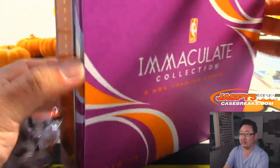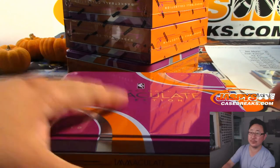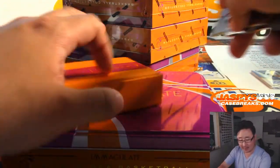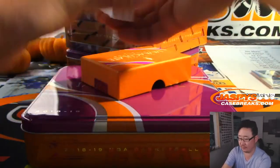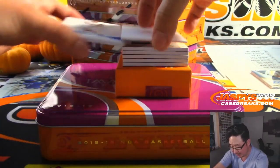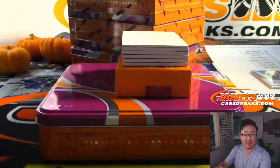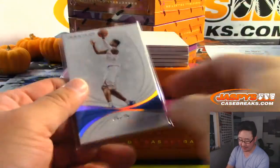Here comes the next box. Hachimura started today — I think he had an okay game. Ooh, I see a one-of-one! Who could it be? It's a one-of-one — Dennis Smith Jr., Knicks edition. How did the Knicks do today? I think Knicks could be an interesting team this year — they fell to the Spurs 111 to 120, but they've got some interesting players.